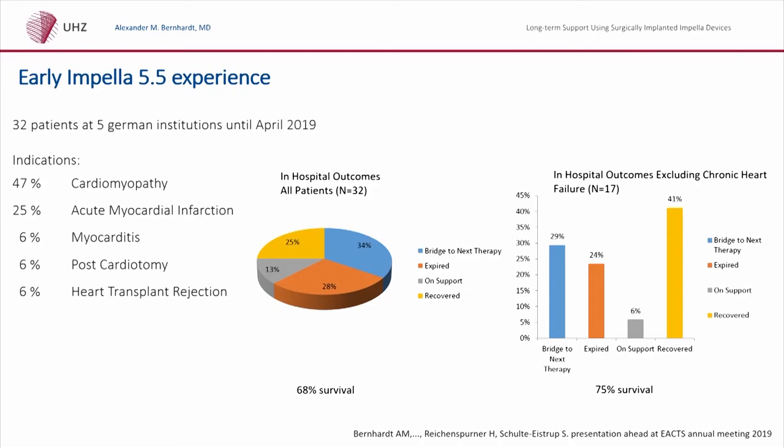There were 32 implants in 5 German centers until April 2019. The early results will be presented by Sebastian Schulte-Eistrup at the EACTS, but as far as I can tell, there are very promising results for the first Impella 5.5 implantations.